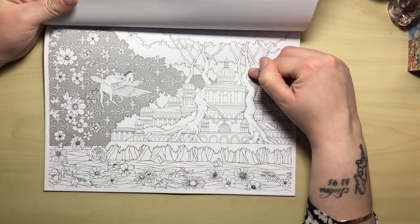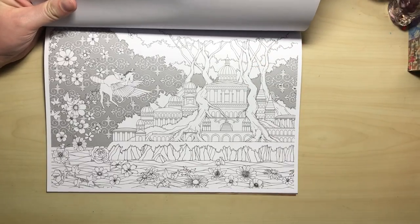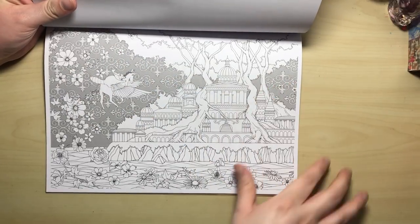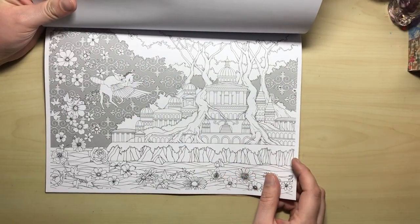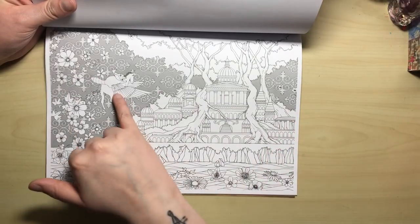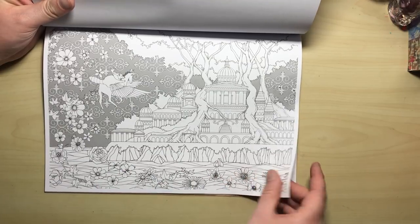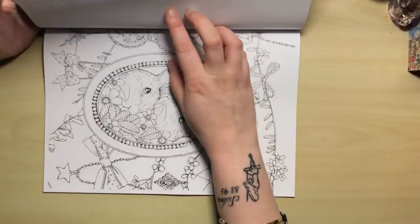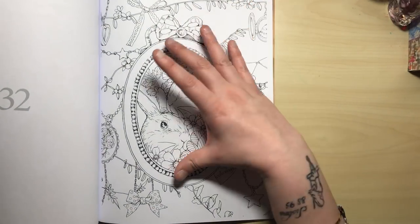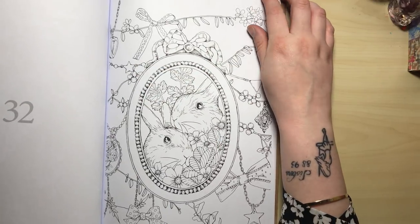Now this one I think I recognise from one of Kanoko's books, probably Rhapsody in the Forest. It has a sort of greyscale background, but you could colour over that if you wanted to. It has a very opulent set of buildings like a palace, and we have the Pegasus, a raccoon, and lots of water lilies at the bottom. Here we've also got a couple of rabbits inside a beautiful picture frame with some branches around it with bows on.